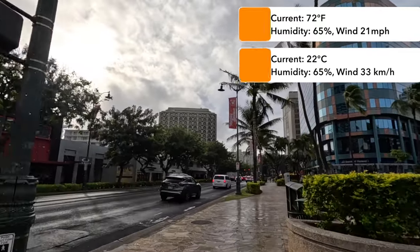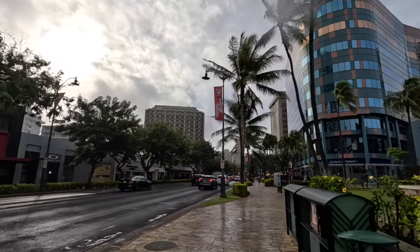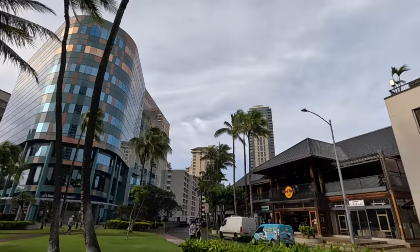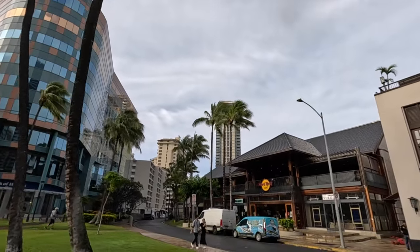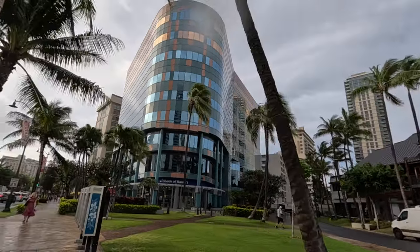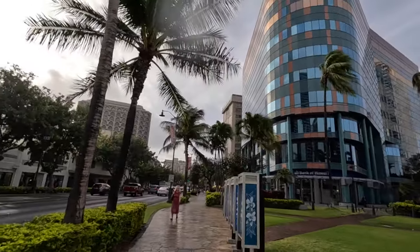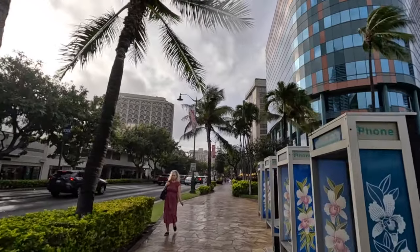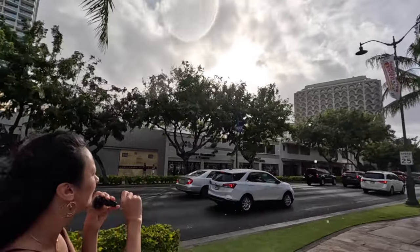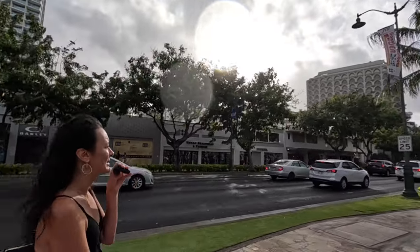Over here on the right-hand side is the Bank of Hawaii building, and on the far right is the Hard Rock Cafe. There are a few smaller restaurants and shops on the ground level as well. On the left-hand side, there are a lot of smaller shops — there's an Oakley, a Beachwear Fashion, and there's Prada on the left-hand side as well.